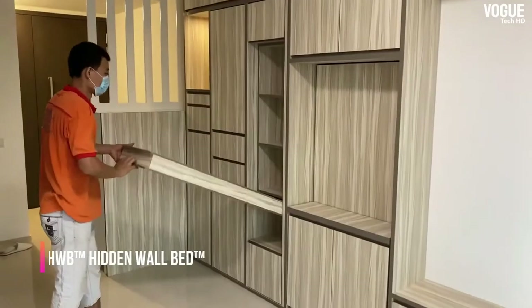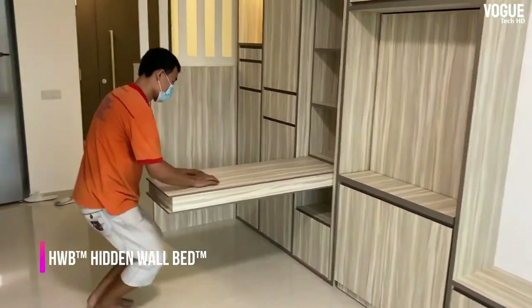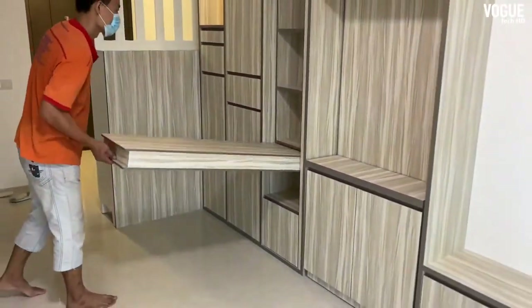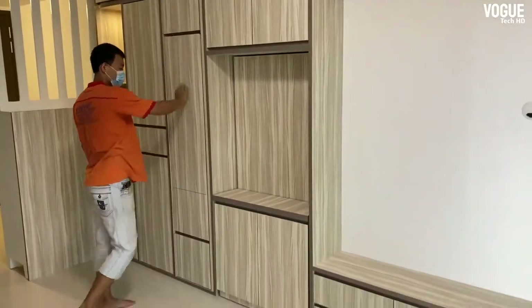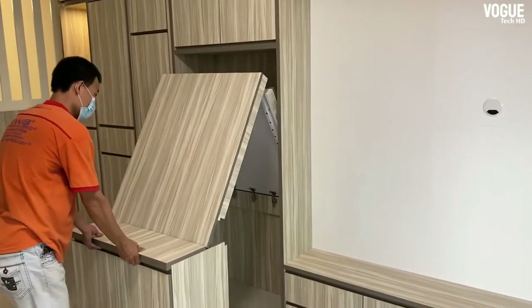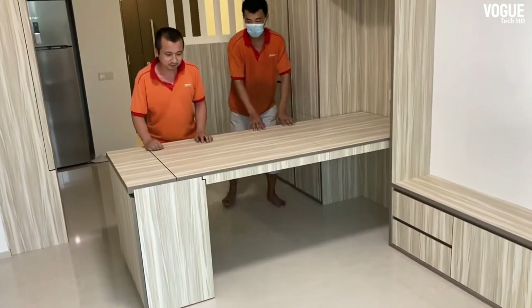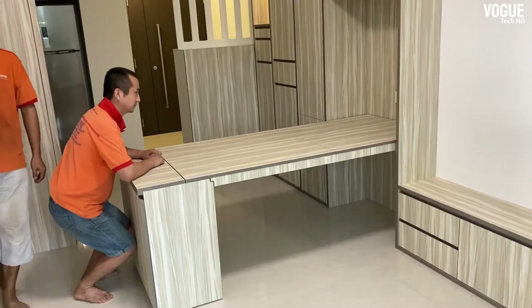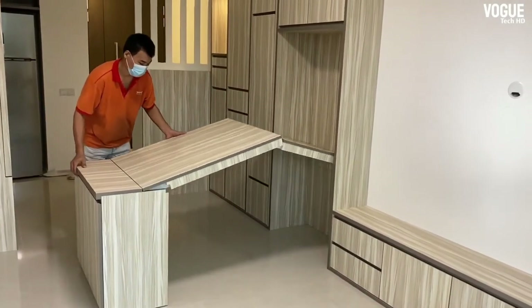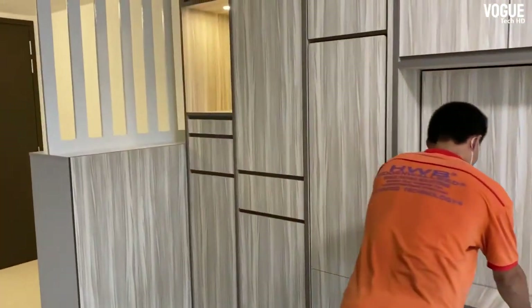In many homes where floor space is limited, the dining table is often the first large item of furniture to be removed. Here is a magic hidden multifunctional furniture piece that seems to grow before your eyes — great for expanding to accommodate a group, then returning to its more compact size for everyday use.